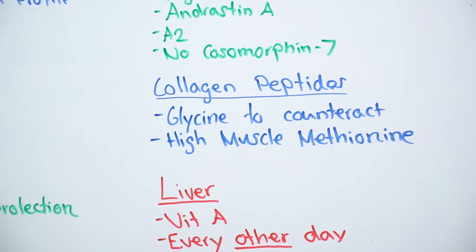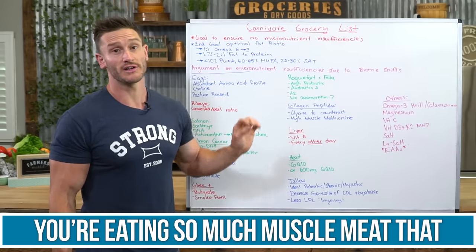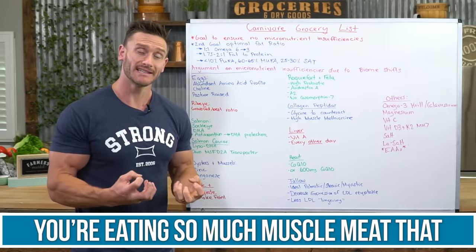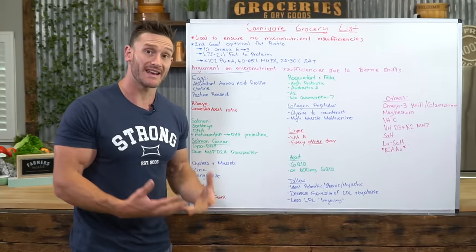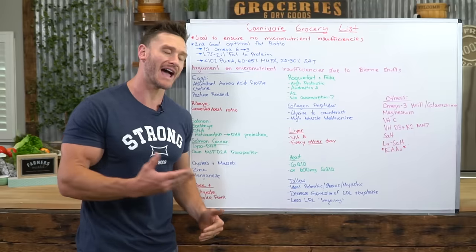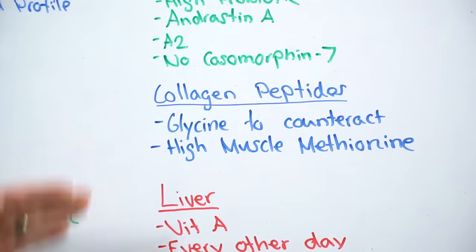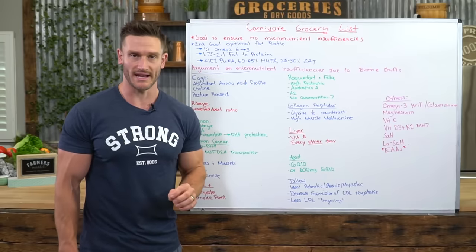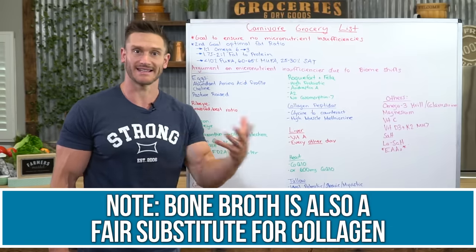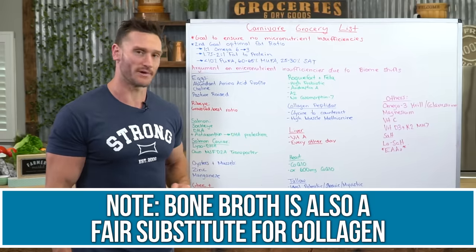Collagen peptides — kind of a supplement, kind of not — but it's important. When you're eating so much muscle meat, you're getting an abundance of methionine. Methionine is an amino acid, but too much of it can be toxic, affect homocysteine levels, and be very negative from a cardiovascular standpoint. Glycine counteracts it, and collagen is very high in glycine. We've evolved to eat nose-to-tail — eating tendons and the like — so collagen at least gets you that glycine to counteract the methionine.